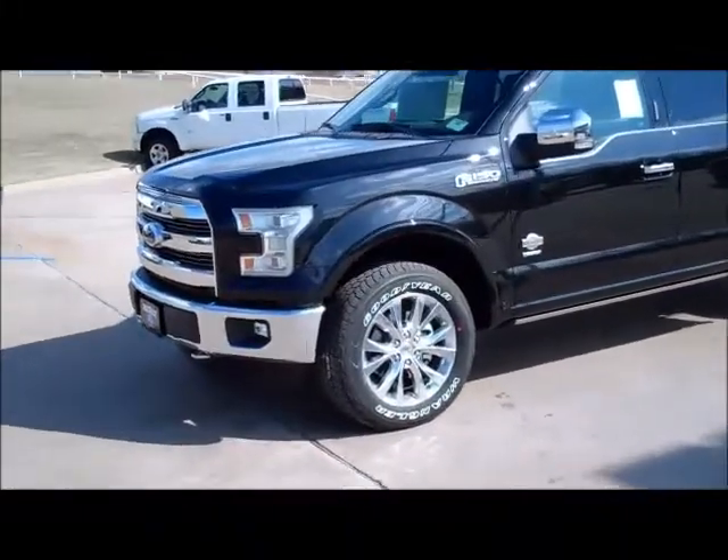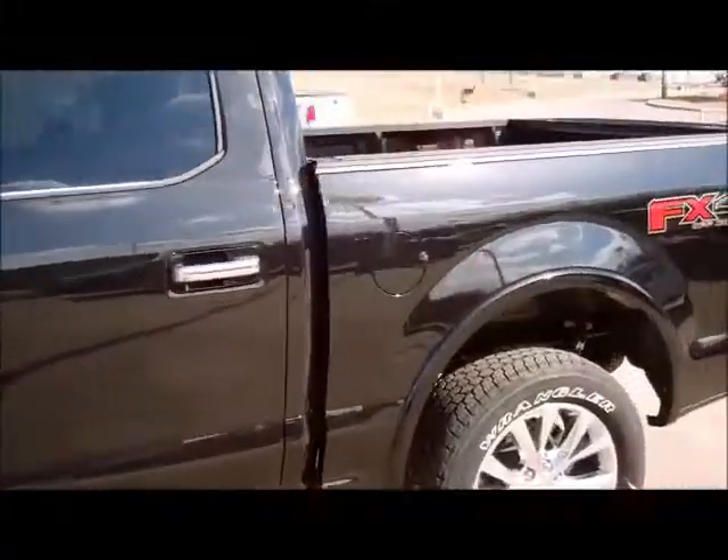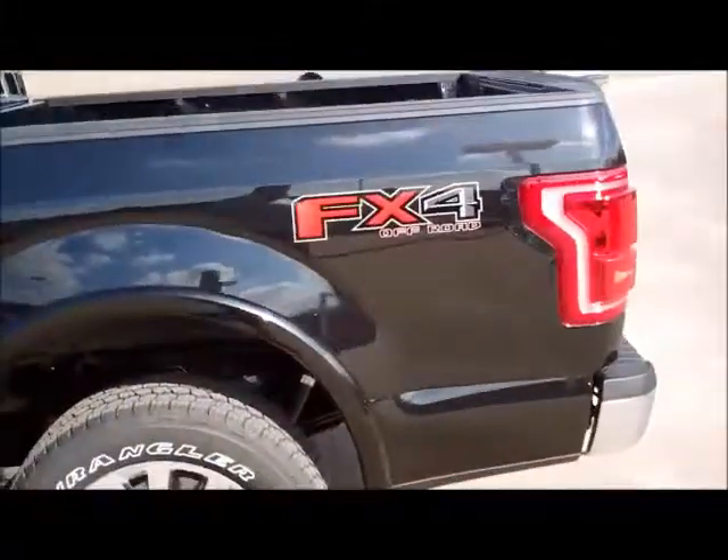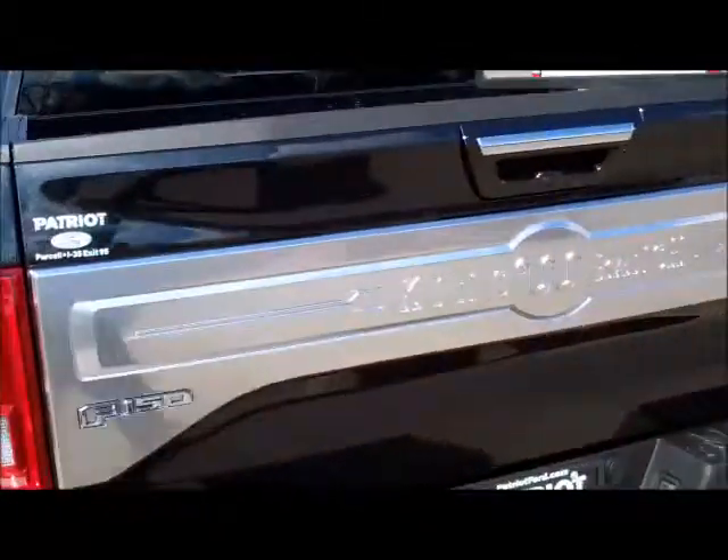This truck has literally got every single option on it that you can get, short of a bed liner. It is an FX4 off-road truck with a max trailer tow package.